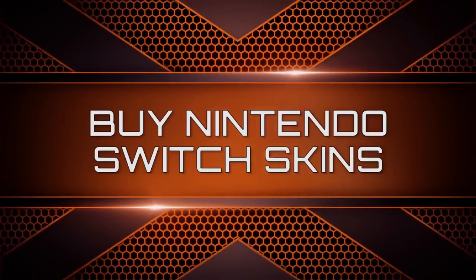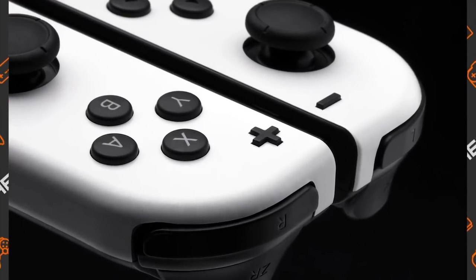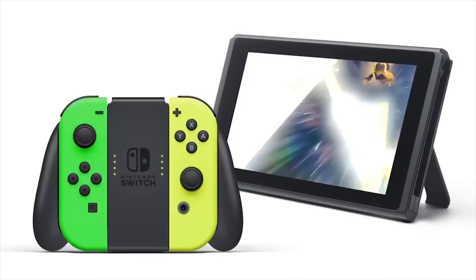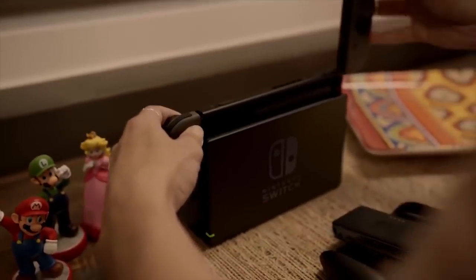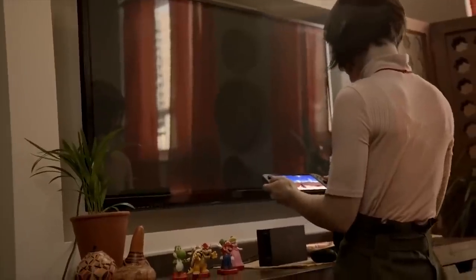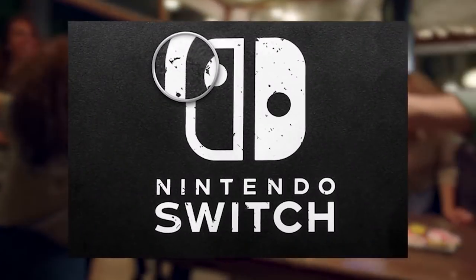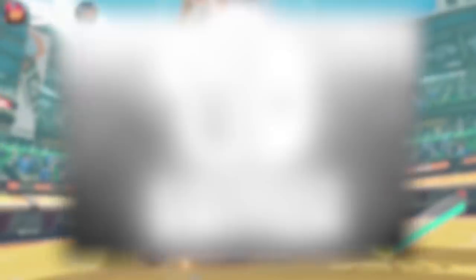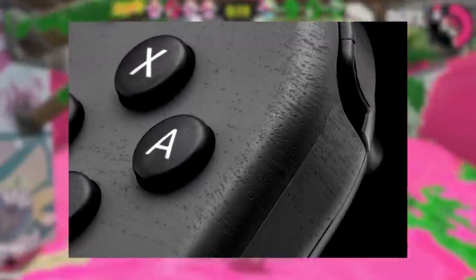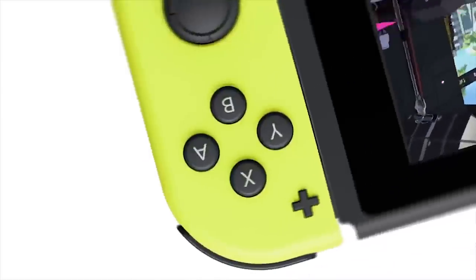Nintendo Switch and Joy-Con skins seem harmless on the surface — they may make your console and controllers look so much better — but once you take them off, you'll quickly learn why putting them on was a mistake. These awesome-looking skins could cause surface damage to your Nintendo Switch and Joy-Cons. Stickers on the console can ruin the logo on the back and remove the black paint. Skins rub off the nice gray or neon color of the controllers, making them look damaged and old. These skins are not worth it.